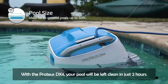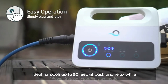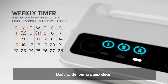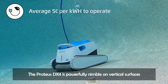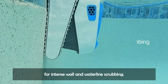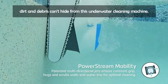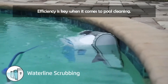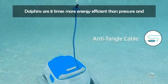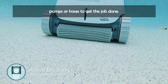With the Dolphin Proteus DX4, your pool will be left clean in just 2 hours. Ideal for pools up to 50 feet — sit back and relax while Dolphin does all the hard work for you. Built to deliver a deep clean, the Proteus DX4 is powerfully nimble on vertical surfaces for intense wall and waterline scrubbing. With superior filtering capabilities, dirt and debris can't hide from this underwater cleaning machine. Dolphins are 8 times more energy efficient than pressure and suction cleaners and do not rely on any additional pumps or hoses.